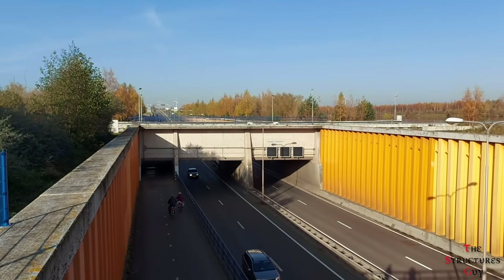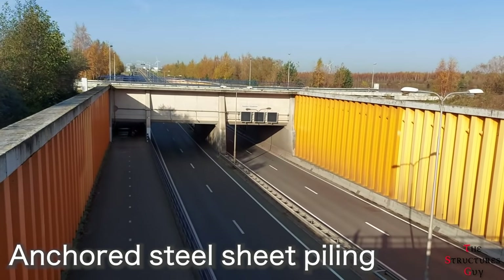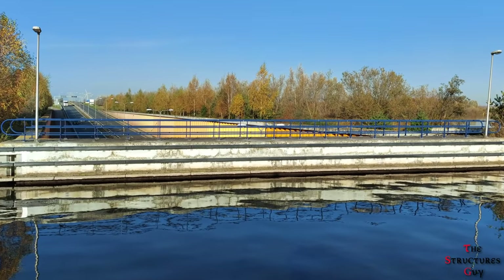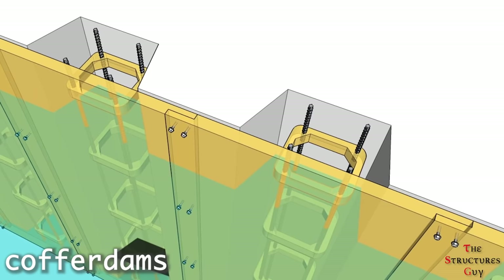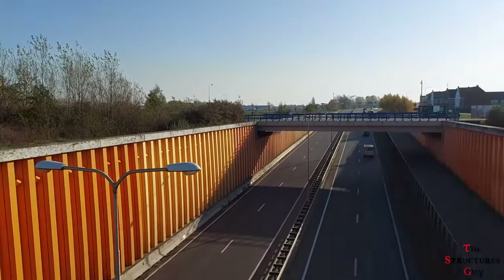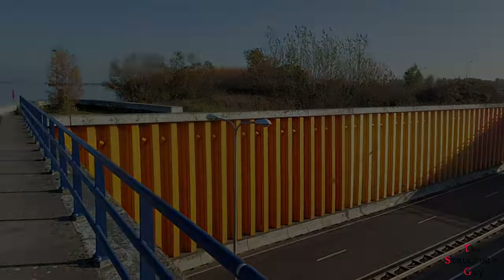As for the engineering of this project, anchored steel sheet piling was used to hold back the sediment from the roadway to allow it to dip below the waterline. This is the same process used to construct temporary buffer dams that are used for underwater construction projects, but in this case the sheet piling is permanent.